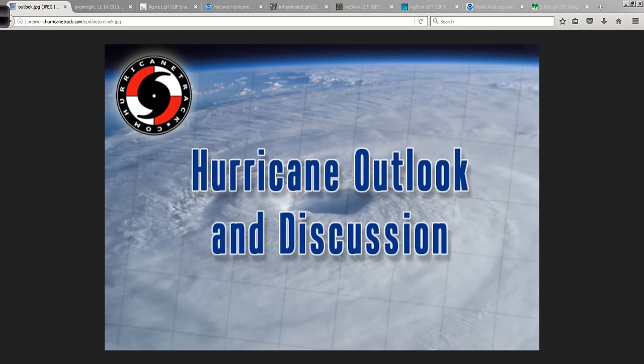Good afternoon to you. Mark Suddath, HurricaneTrack.com here with your Hurricane Outlook and Discussion for Tuesday, the 15th of November, 2016.